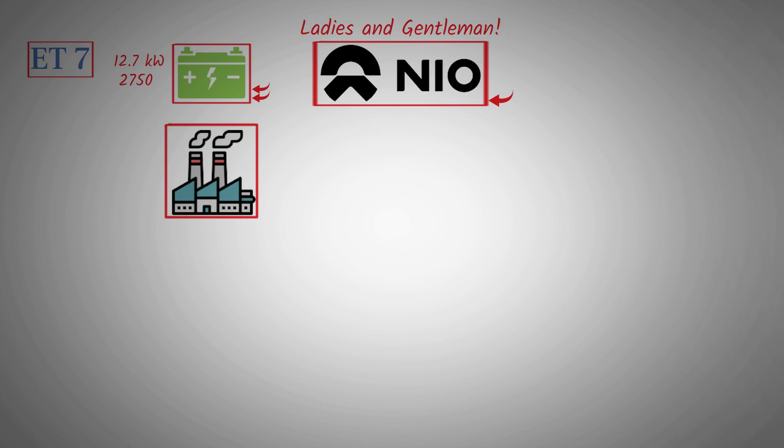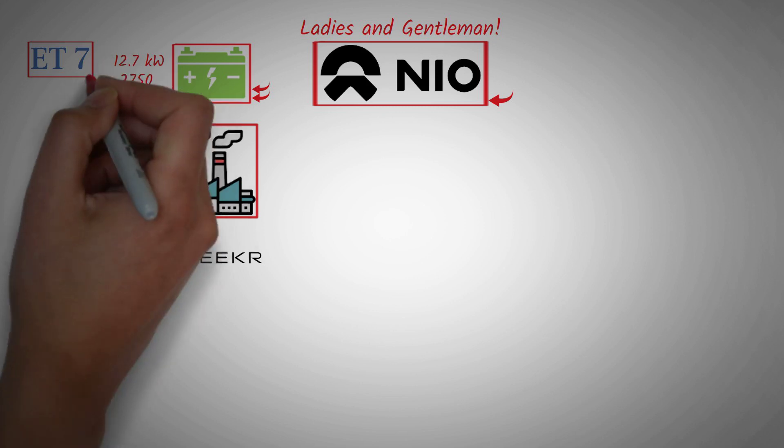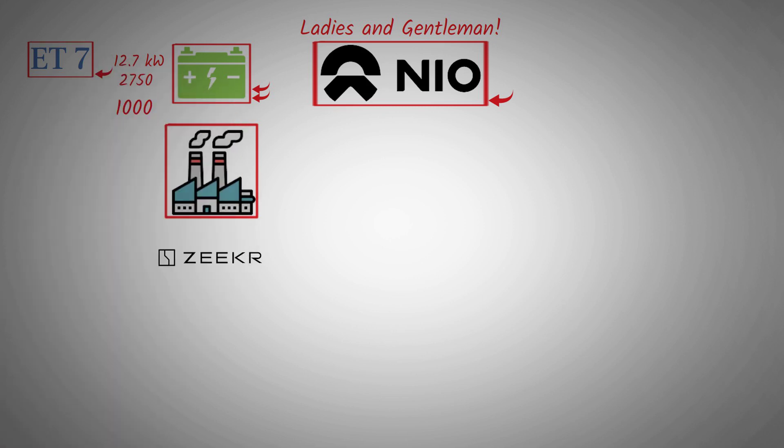When it comes to competition — like Zeekr — if you want a range of up to 1,000 km, you usually have to make sacrifices in performance. You often choose the long-range version with a single motor, giving around 5.6 to 6.6 seconds 0-100. But with the NIO ET7, all NIO models have dual motors, reaching 0 to 100 in just 2.6 seconds.